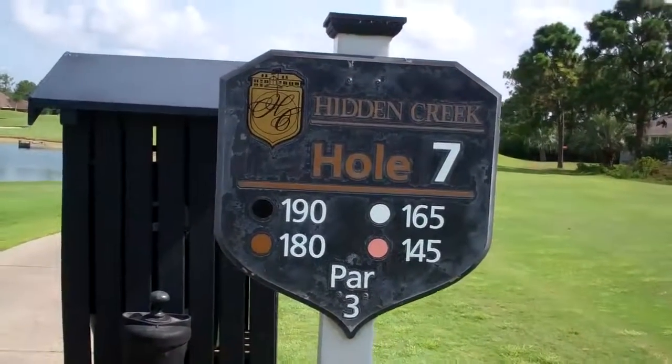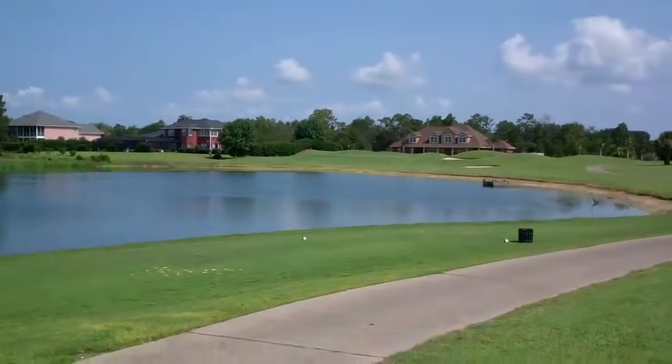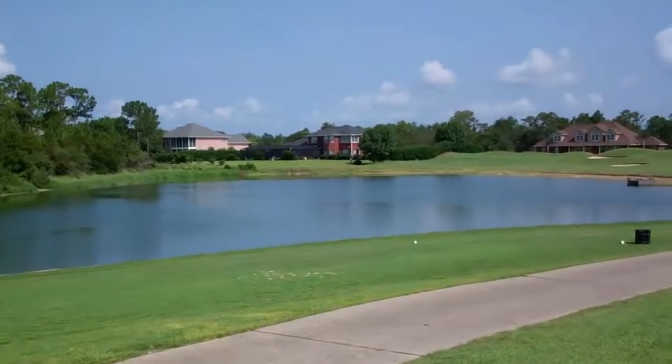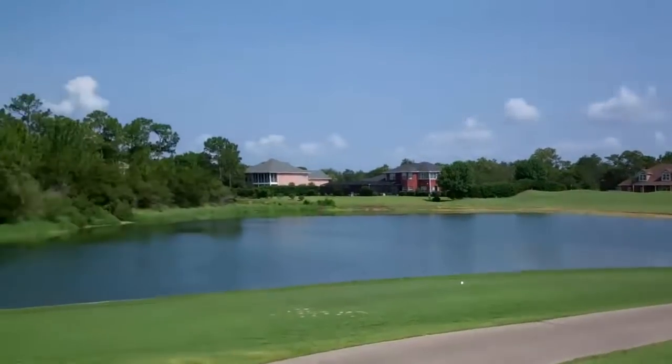Hole 7, Hidden Creek, par 3. About a buck 80. It's a nice looking hole. Got some water to contend with. Beautiful houses.